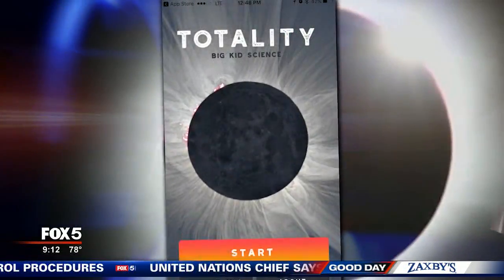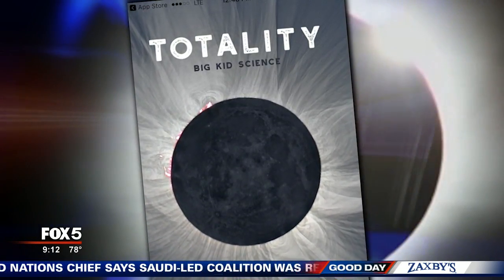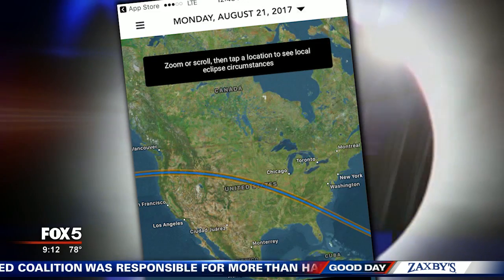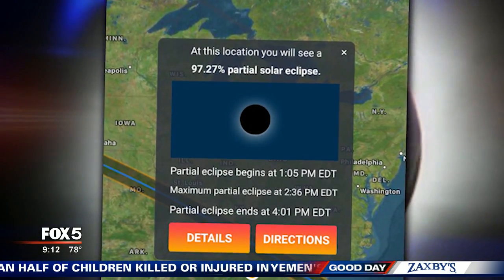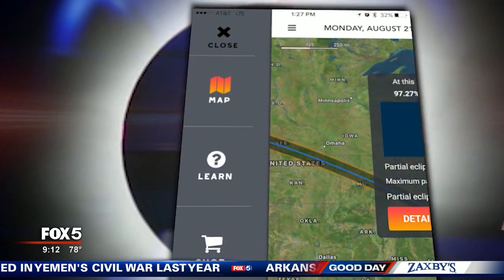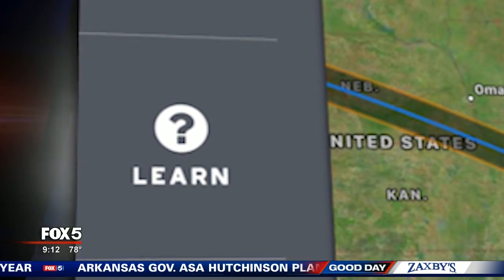Let's start with Totality by Big Kid Science. It's an educational site created by an astrophysicist. It's super simple to use — just tap your location and you'll get the details about your spot, and also how far of a drive to the closest total eclipse. If your kids are going to be home, or maybe you homeschool, go to the menu and hit Learn, where you can find some fun classroom activities.